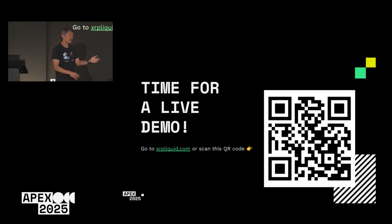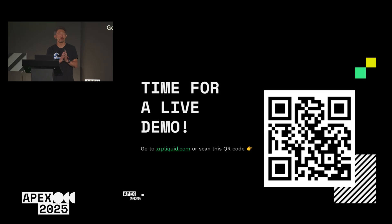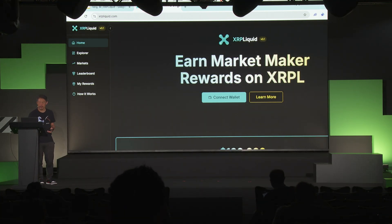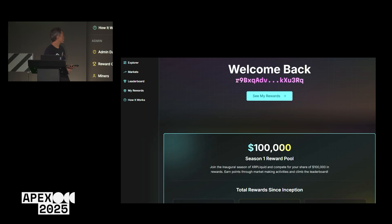You can go to xrpliquid.com or scan the QR code with your phone. This is all a dApp and I'm going to sign in with my Xumm wallet. Let me give a quick prayer to the demo gods that something doesn't go wrong. So this is what XRPL Liquid looks like, and now I'm going to register.